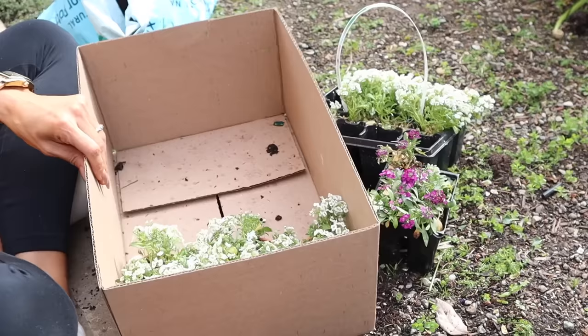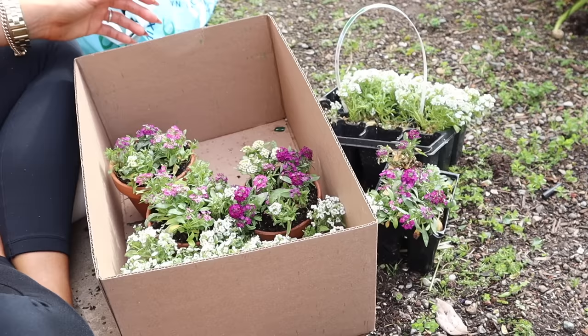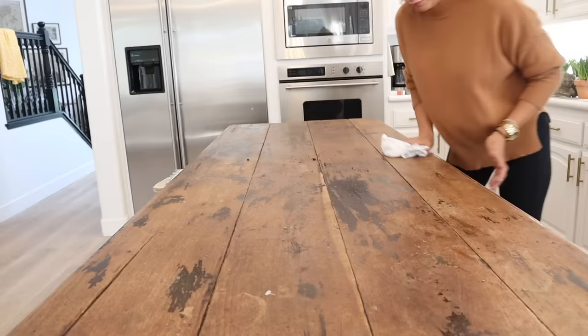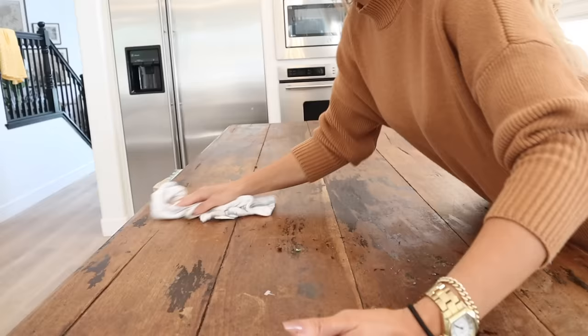I typically don't go store to store to store to try to find the exact pieces I have in my mind — I usually just try to get inspired by the things that are out there. I loved these little pots — those are the smallest ones I could actually put a plant into. I also have some really tiny ones we're going to use. I was also at Trader Joe's and they had some cabbage in the floral department that I thought would be really beautiful to tuck into one of these tablescapes. To get started, I wanted to clean off our island.